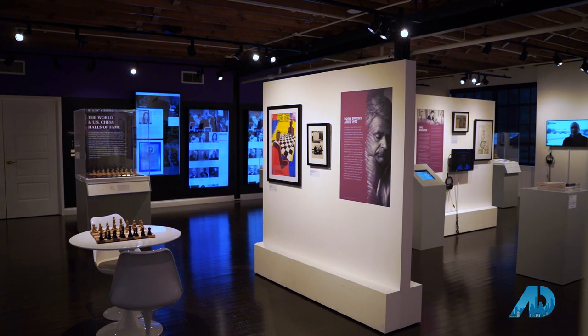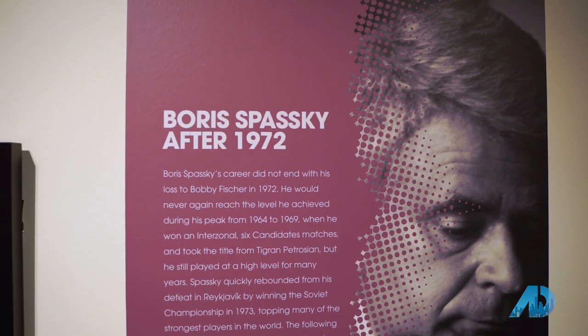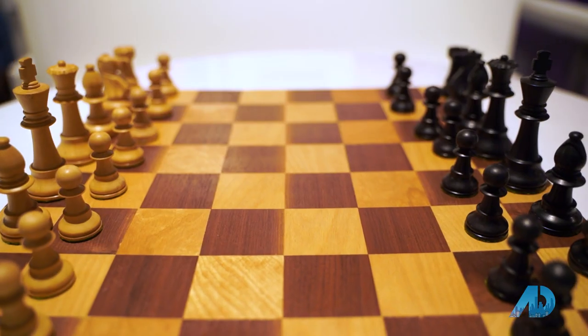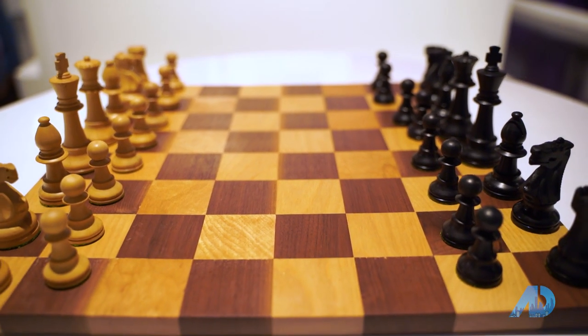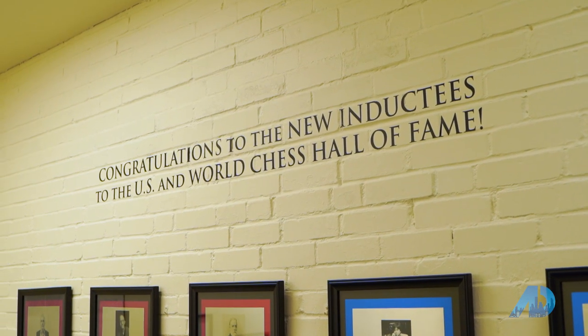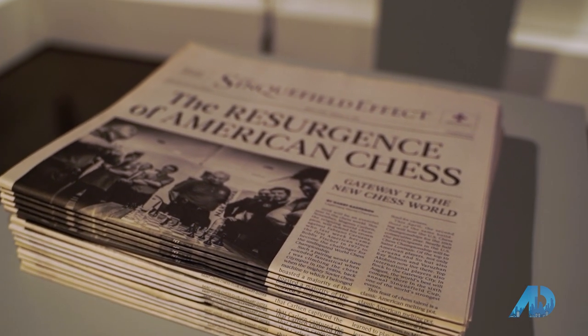I'm here with Shannon Bailey. She's the Chief Curator here at the World Chess Hall of Fame. We celebrate chess and how it's involved in all aspects of culture and history, so you don't have to be a chess player or know a lot about chess history to come down here and enjoy it. We look at chess from all different angles — we've done shows about chess and fashion and chess and art. We have a great music series. It's really kind of a cultural hub located right here in the Central West End.